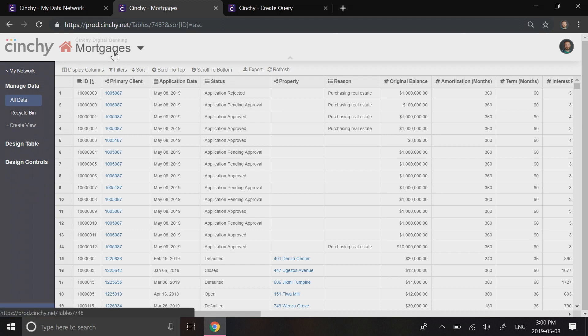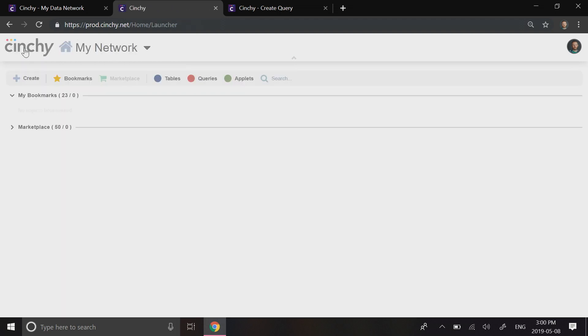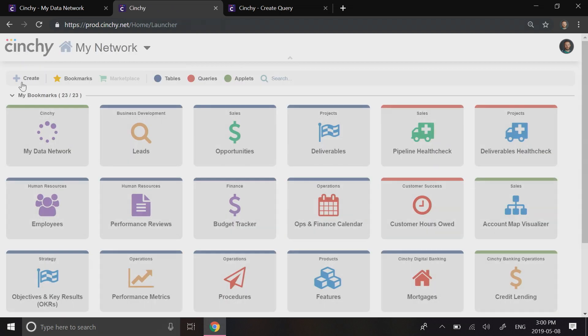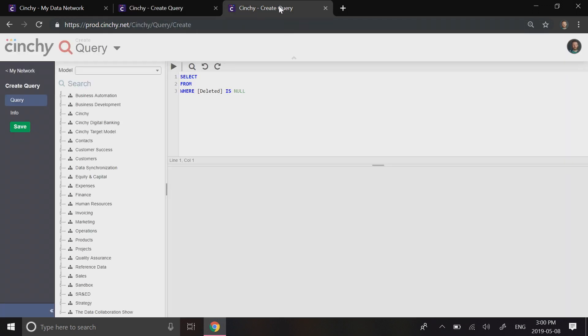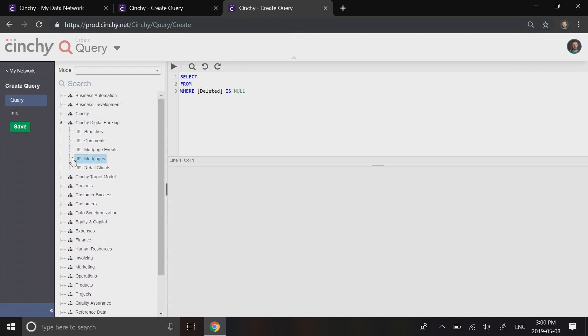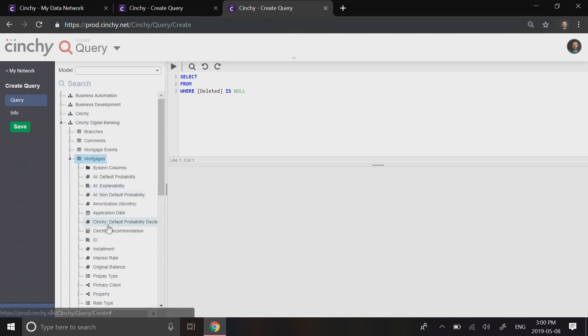Our second step was to create our APIs. In Cinchy, a drag-and-drop query interface is used to access any data on the network, and saved queries are automatically exposed as REST APIs — no coding required. It took us less than 30 minutes to create two APIs: one to power the client experience and the other to power the loan officer experience.